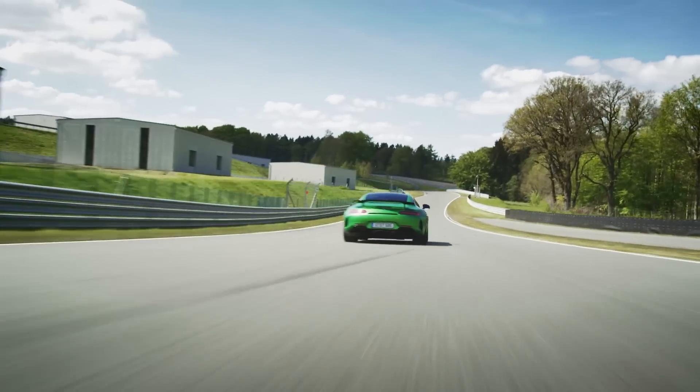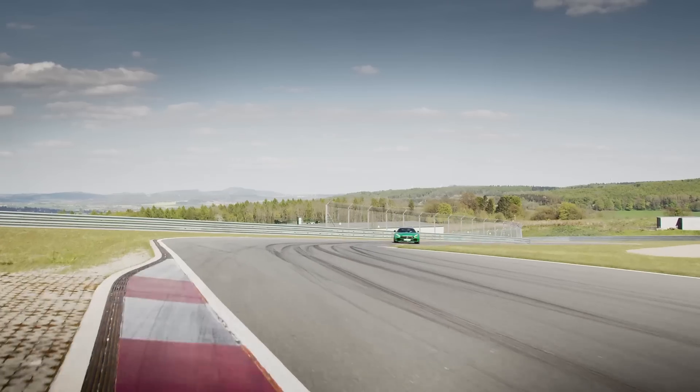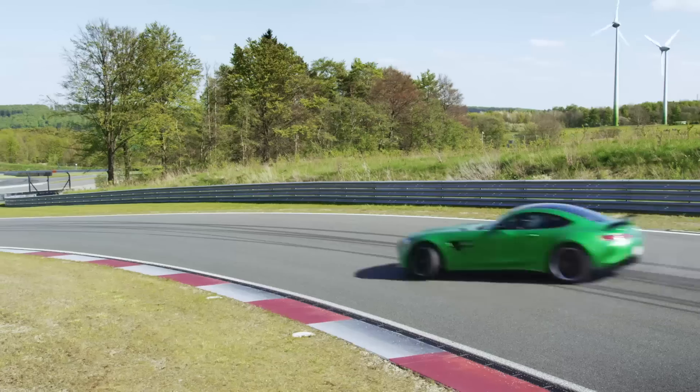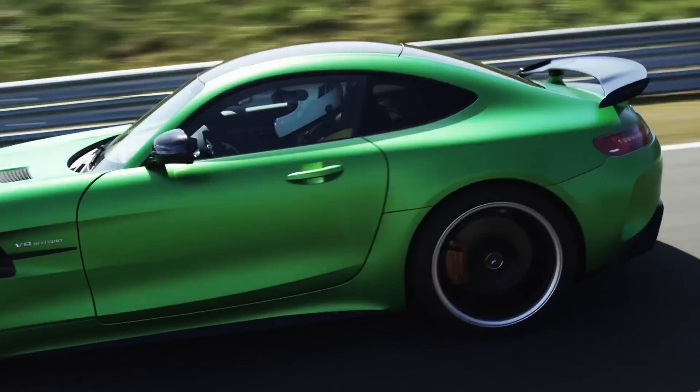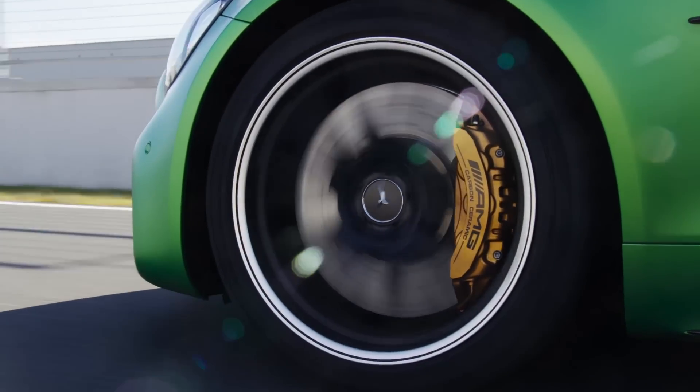When turning at higher speeds, the GT-R feels significantly more agile, yet remains easy to control due to the balance between lift and downforce. The aerodynamic profile also directs more cold air to the brakes.